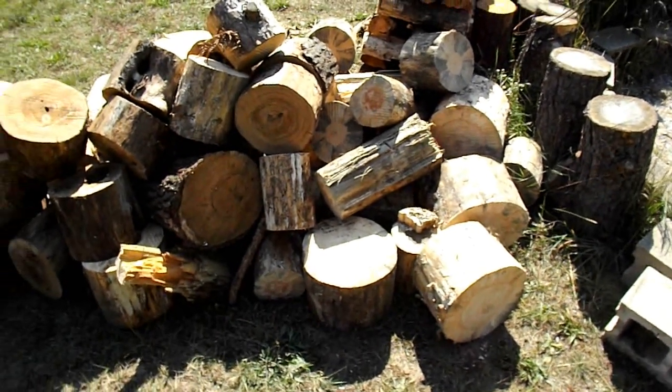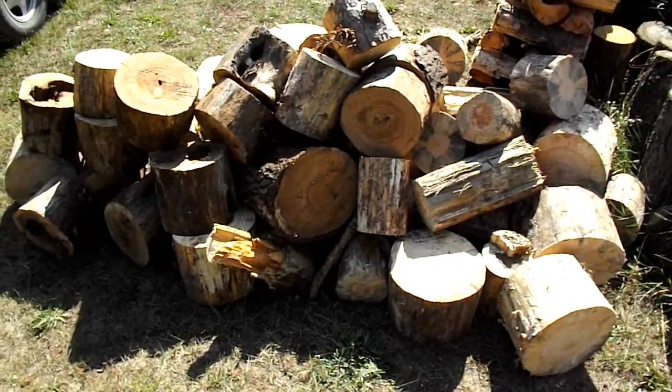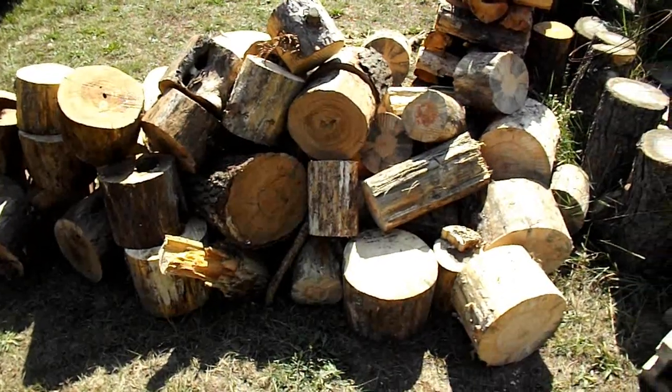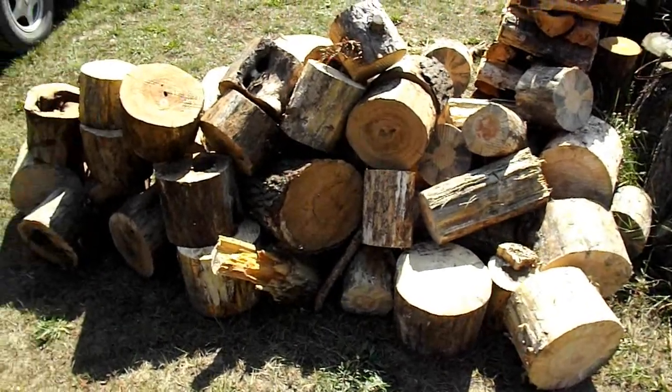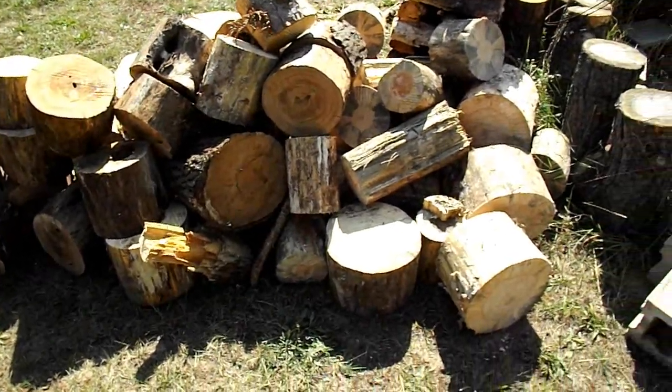These are in the sun to dry out. They're old and cured, but just a little damp — that's normal. So I'm going to split them and that'll be for warmth for this winter.